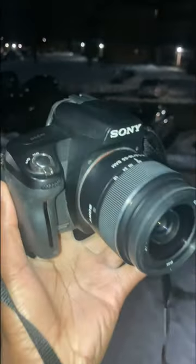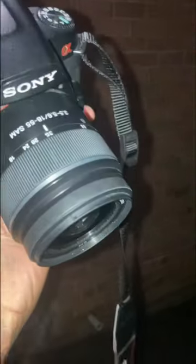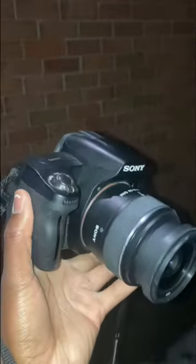I bought it for just a hundred bucks. Honestly, the price that I paid for it, it was a pretty good deal. I got this nice camera lens, the camera, strap, a charger, charger brick, and a carrying case for it.